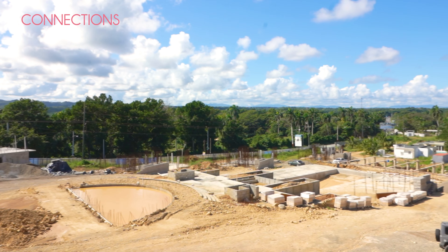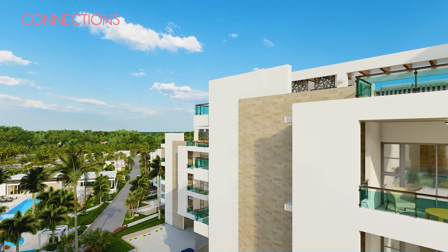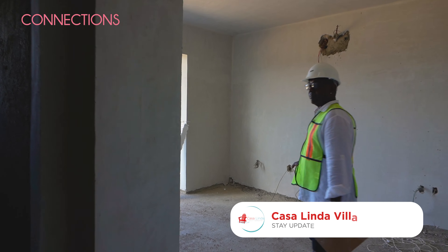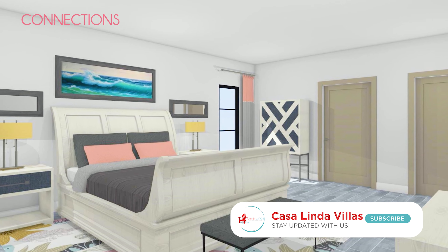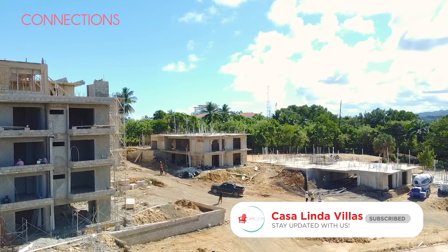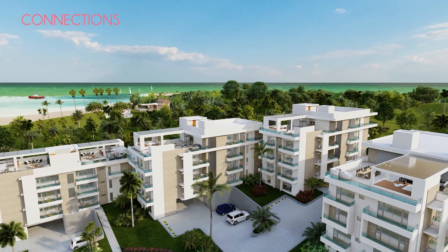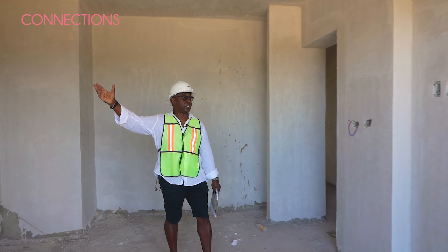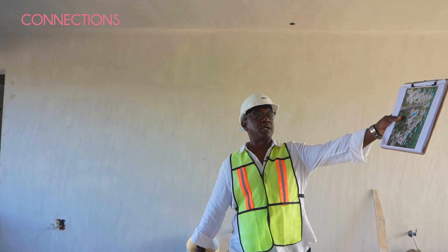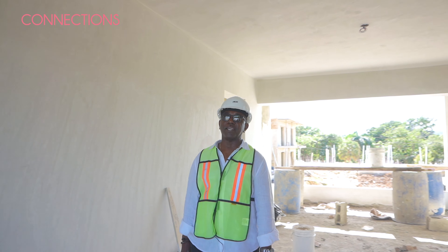Let me take you on a tour of the bedrooms. This is the master bedroom — en suite bathroom, large size closet. But this is the money shot right here: a balcony off the bedroom with an excellent view of the amenities, the swimming pool, and the clubhouse. Sit out here in the morning, have a cup of coffee, and look at Mount Isabella. This is a great way to start your day, and this view is from the first floor — the higher you go, the better the view.